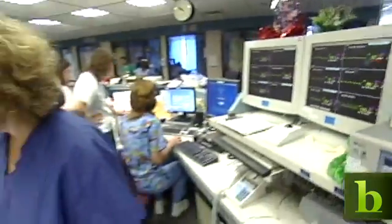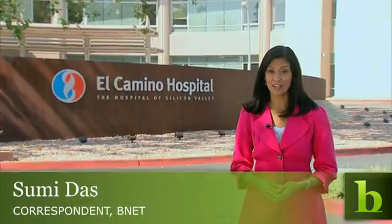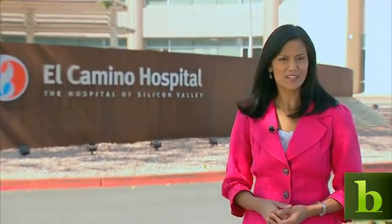Often chaotic and understaffed, a hospital can be a hectic place, but new technology is improving patient care. In the future, dreaded doctor visits may be less stressful.